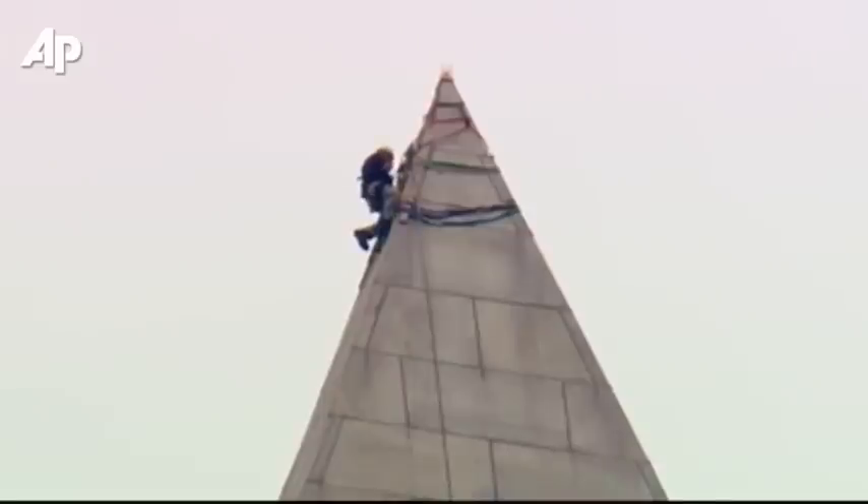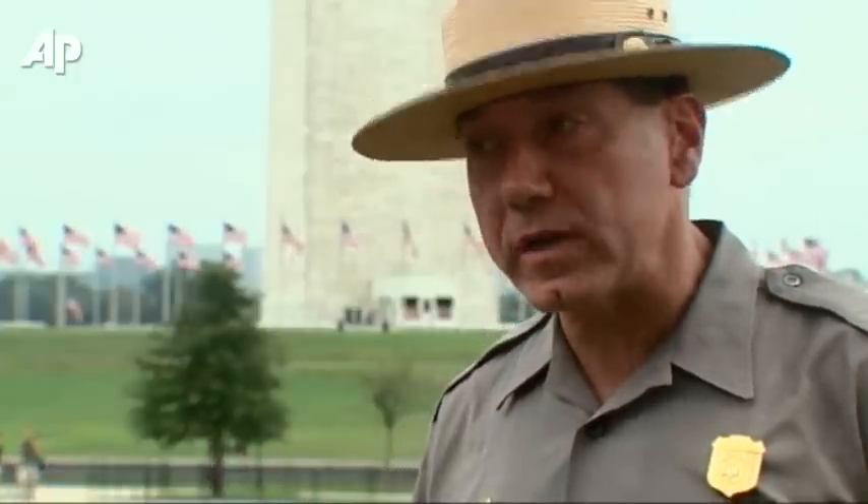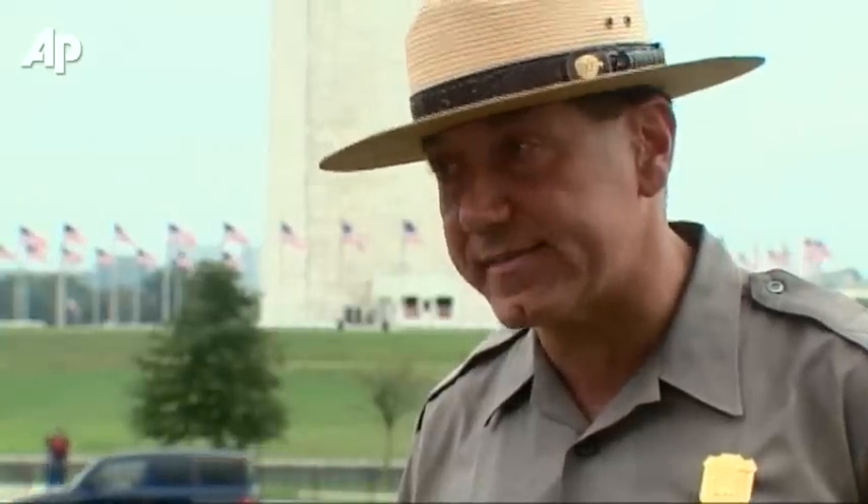We have to ensure the public's safety as well as, obviously, preserve the monument for future generations. The engineering and architectural firm, Weiss, Janie, and Eltsner, has already told the National Park Service that the Washington Monument is structurally sound.